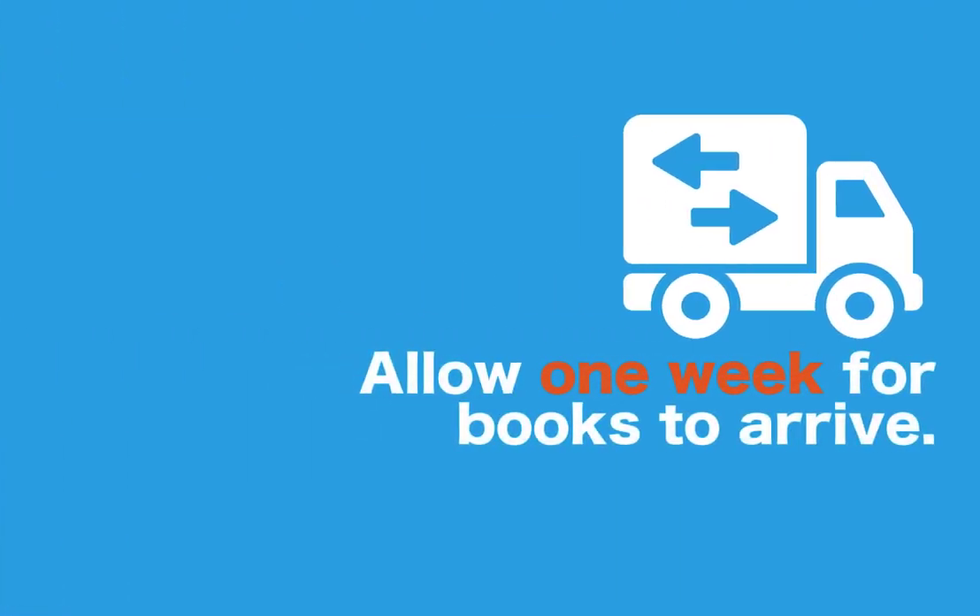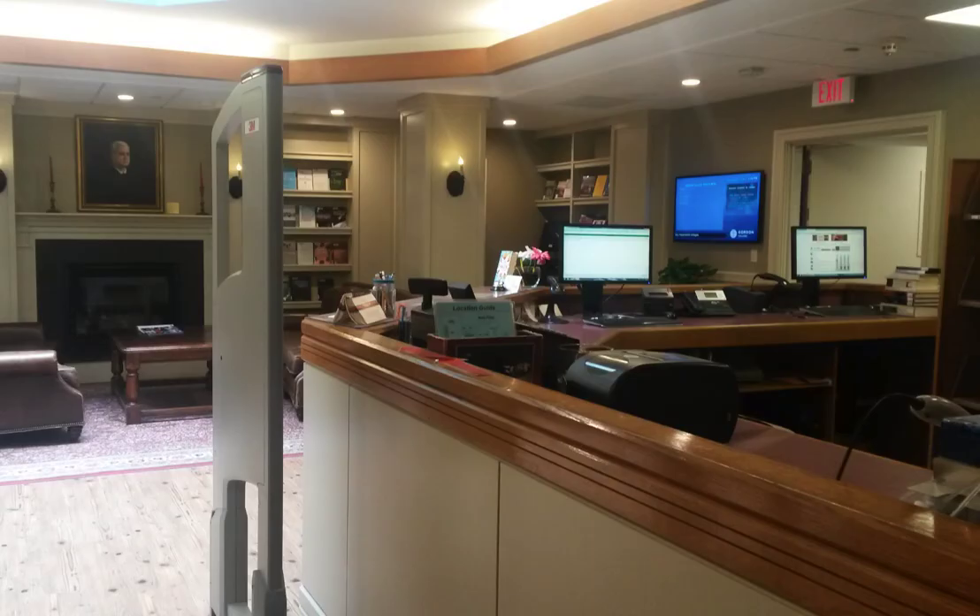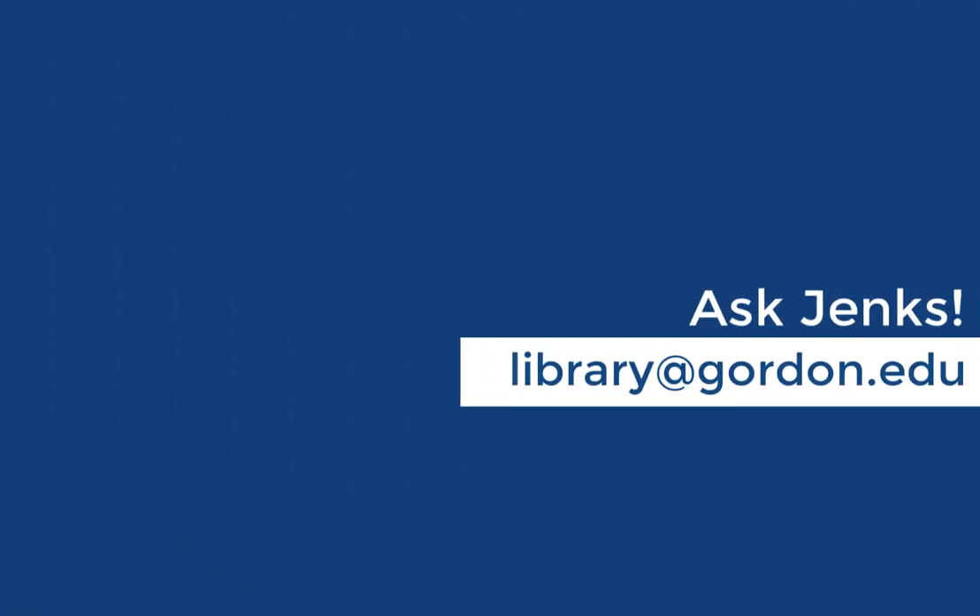It usually takes about a week for a book from another Noble library to arrive at Jenks, so be sure to build this into your research time. Once the book arrives, you can check it out at the Jenks library circulation desk and you can return it here as well. If you need any help with requesting books or other materials from Noble libraries, feel free to ask Jenks.